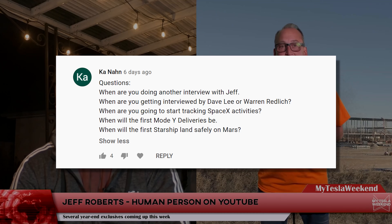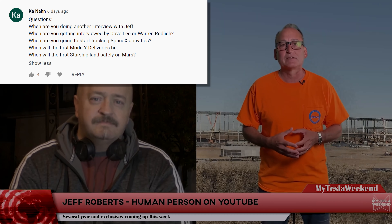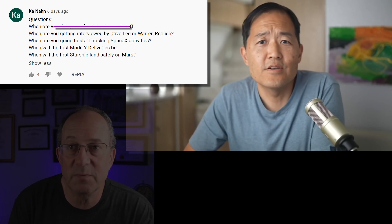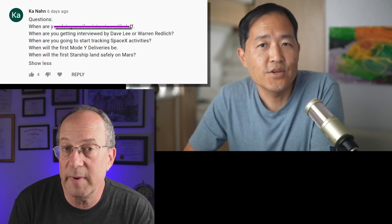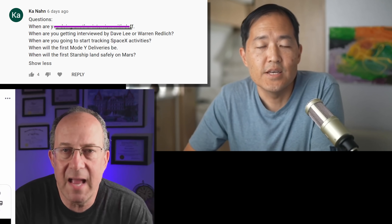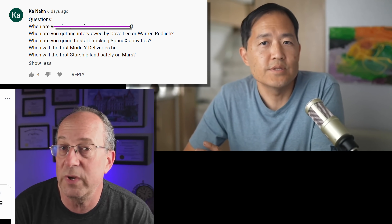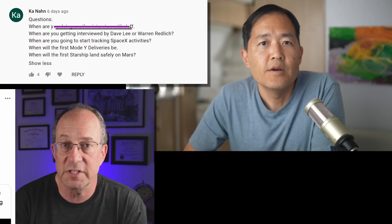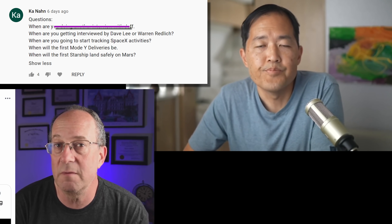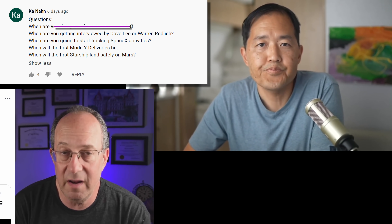When are you doing another interview with Jeff? Is this something you guys want? I can talk to him about it if there's interest — Jeff is a very fun guy and I'd be happy to do that. Let me know in the comments. When are you getting interviewed by Dave Lee or Warren Redlich? I've talked with Warren about interviewing him and we're trying to figure out a time that works with his schedule, but I don't know if he's interested in interviewing me. I think the accuracy of my Q2 predictions could be pretty interesting to his viewers, but that's his call. If you haven't checked out his channel, he's pretty insightful and has a great no-nonsense approach that I find refreshing. I reached out to Dave Lee about being a guest on my channel after his stunningly accurate Q1 financial estimate, but I never heard back. I'd be delighted to be a guest on either of those shows, or really any shows.